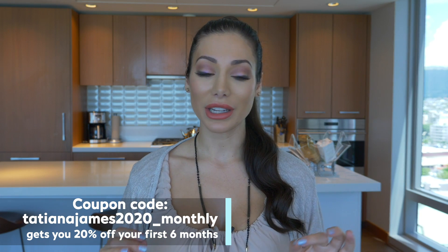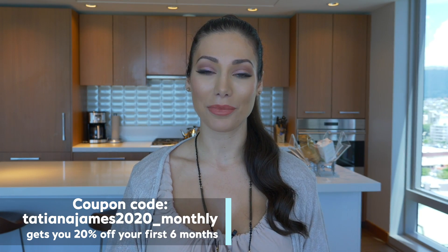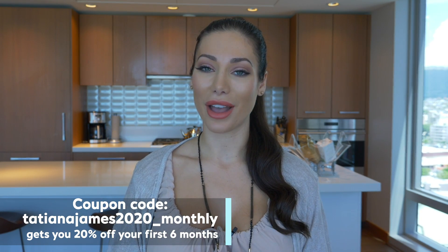I'm going to do a demo to show you how easy it is to use Pixel Me. But before I do that, I want to let you know that Pixel Me has offered my viewers a really awesome discount. You can get 20% off your first six months membership by going to my affiliate link, tatianajames.com/pixelme, and entering the coupon code tatianajames2020_monthly.